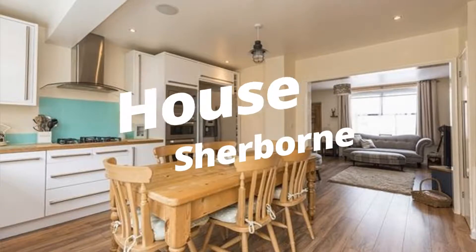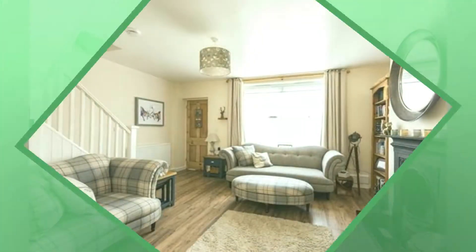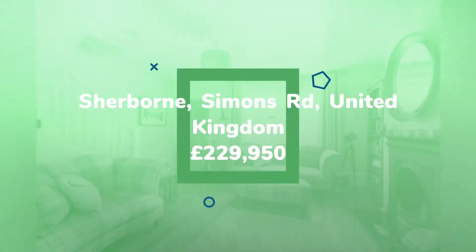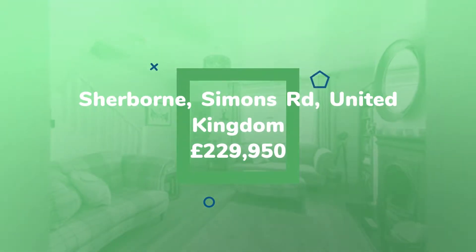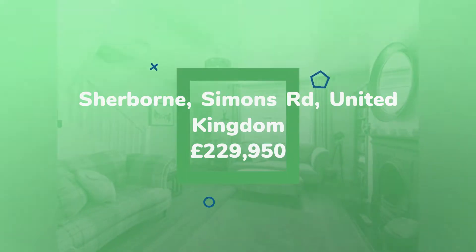3-Bedroom House for Sale, Simons Road, Sherbourne, Dorset, DT9. This property is a stunning period terraced home situated in a popular residential address within walking distance of Sherbourne Town Centre.